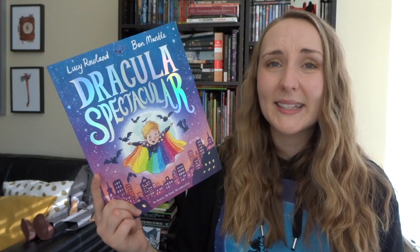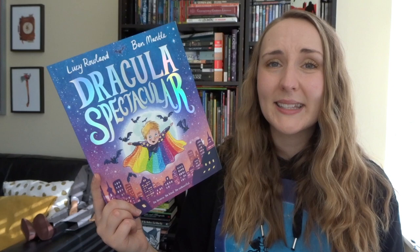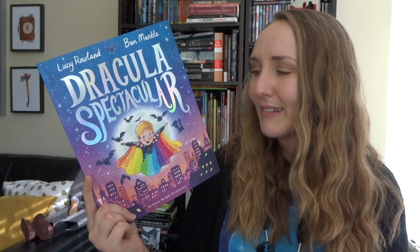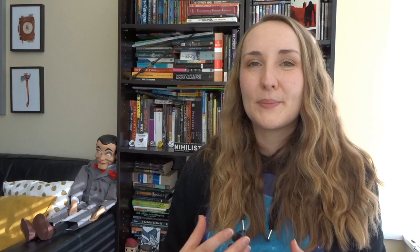When the Draculas see that Dracula Boy is sad, they realize they need to be more accommodating of who he is. So they allow Rose to come over for a play date, and they make him a beautiful rainbow cape to help him express what he loves and who he is. The Draculas come to understand that they can love their son — glittery cape and all. As you can tell from my summary, this book has an absolutely lovely message. The tagline on the cover reads: 'Be brave, be kind, be colorful,' and I think that really encapsulates what this book is all about.